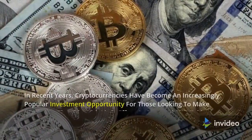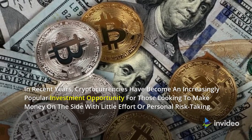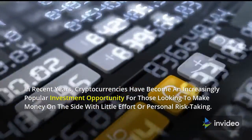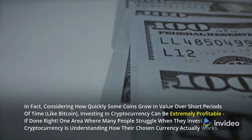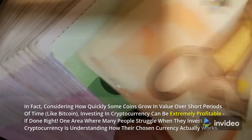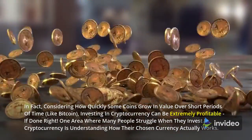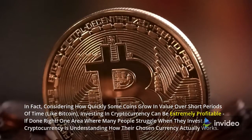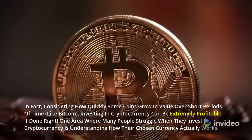In recent years, cryptocurrencies have become an increasingly popular investment opportunity for those looking to make money on the side with little effort or personal risk-taking. In fact, considering how quickly some coins grow in value over short periods of time, like Bitcoin, investing in cryptocurrency can be extremely profitable, if done right. One area where many people struggle when they invest in cryptocurrency is understanding how their chosen currency actually works.